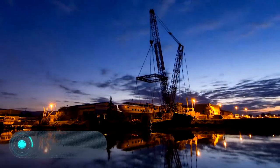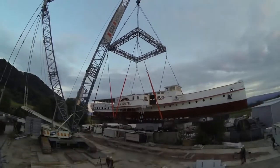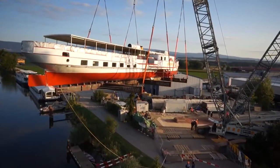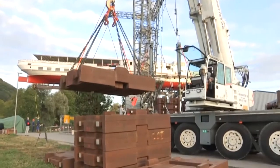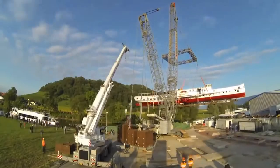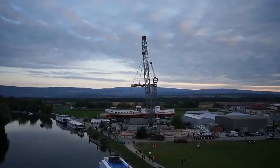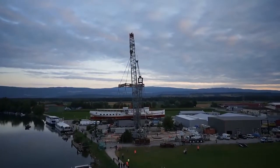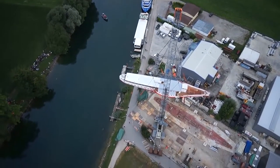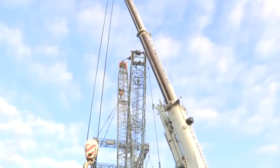The Liebherr LR 1400-2 is distinguished by its multifunctional boom system. It has an extremely high load capacity of up to 400 tons, and thanks to the hydraulic guide frame, installation is quick and easy while transporting crane components is very economical. The maximum height of the load is 164 meters, and it can be equipped with a latticed extension whose length varies from 28 to 91 meters.